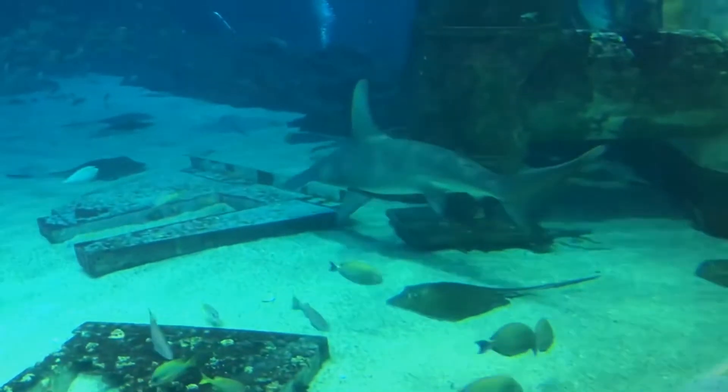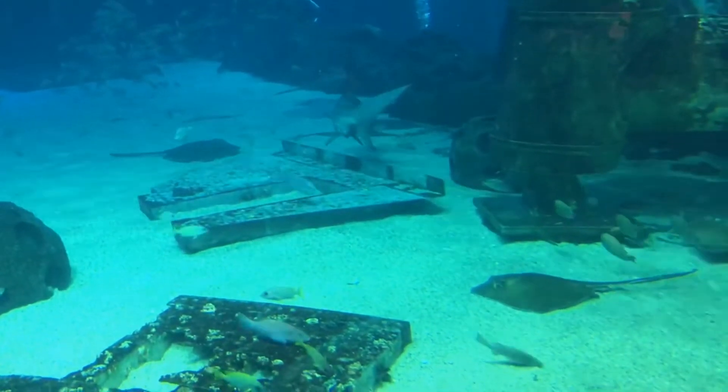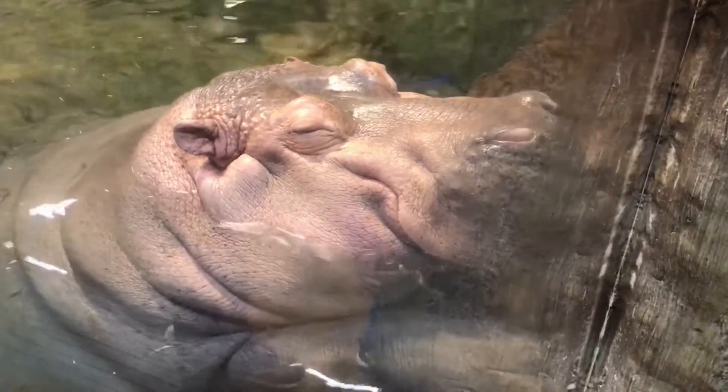Wow! Look at that big shark! I love it. Don't be afraid, there's a wall there. That's awesome! Wow!